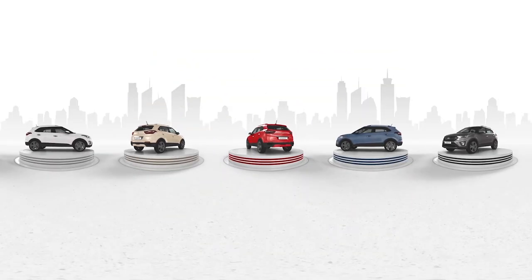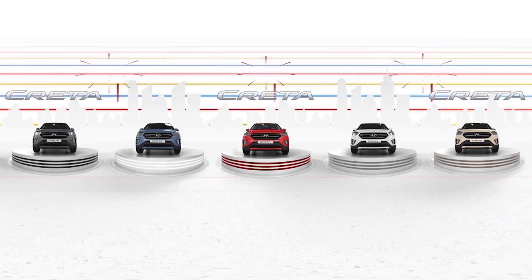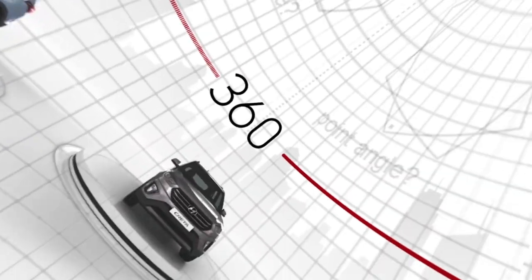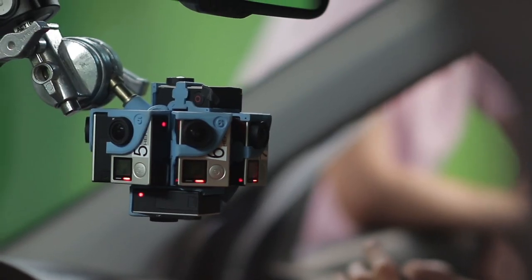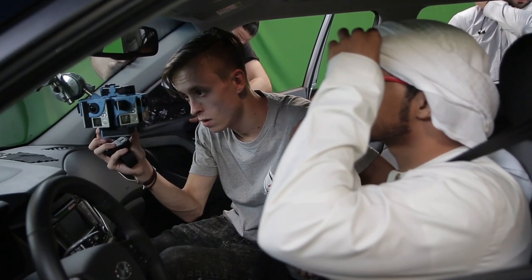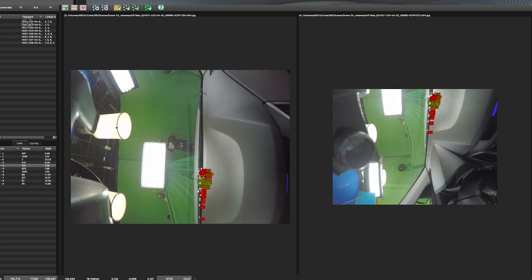Our brief was to create a 360 degree video that would launch the new Hyundai Krita into the Middle East market. We weren't facing one challenge — we were facing 360. This type of film production is such new territory, we had to adapt to every situation and solve problems we never could have expected. We also had no one to rely on who had done this type of thing before at a commercial level.